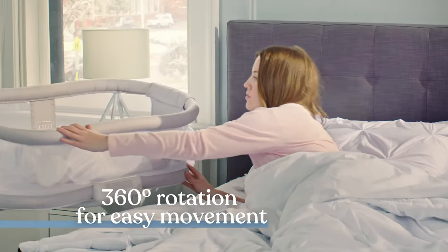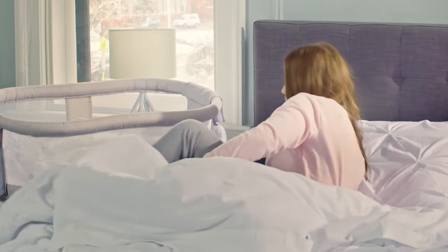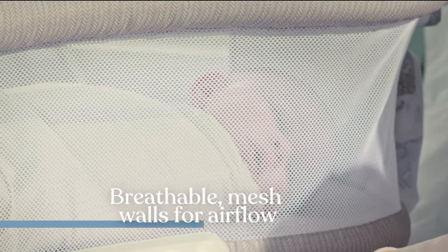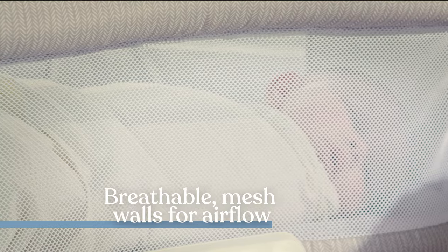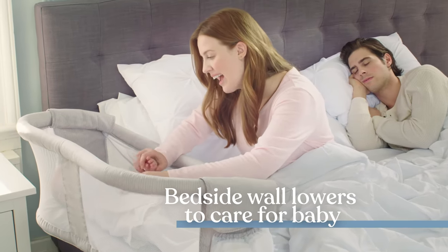The convenient 360-degree rotation allows you to easily get out of bed, even when baby is sleeping. The mesh walls are breathable to allow optimal airflow for comfort and safety, and our patented lowering bedside wall allows you to care for baby from bed.